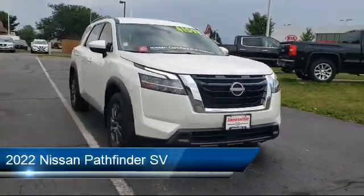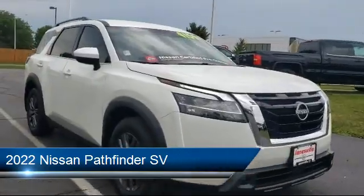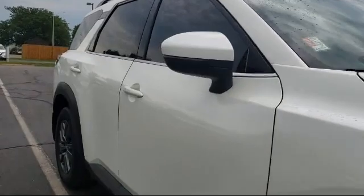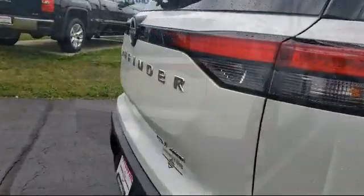It comes equipped with smart device integration, four-wheel drive, driver monitoring, rear side airbag, MP3 player, and climate control.